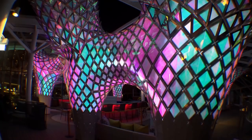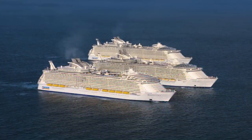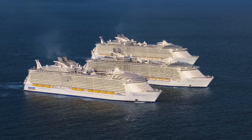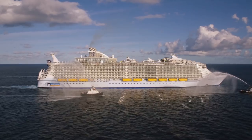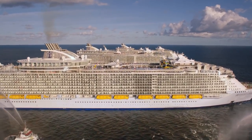The Big Wonder can be found inside the adults-only solarium at the front of the ship. Symphony of the Seas is an Oasis-class ship, very similar to her sisters Harmony of the Seas, Allure of the Seas, and Oasis of the Seas.